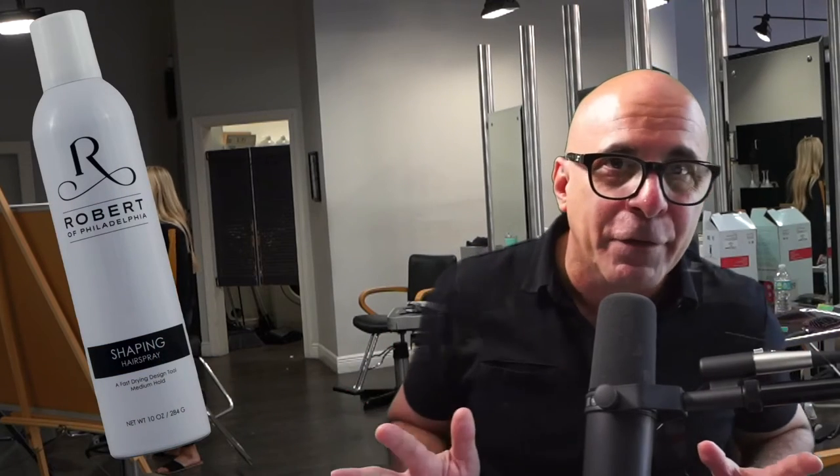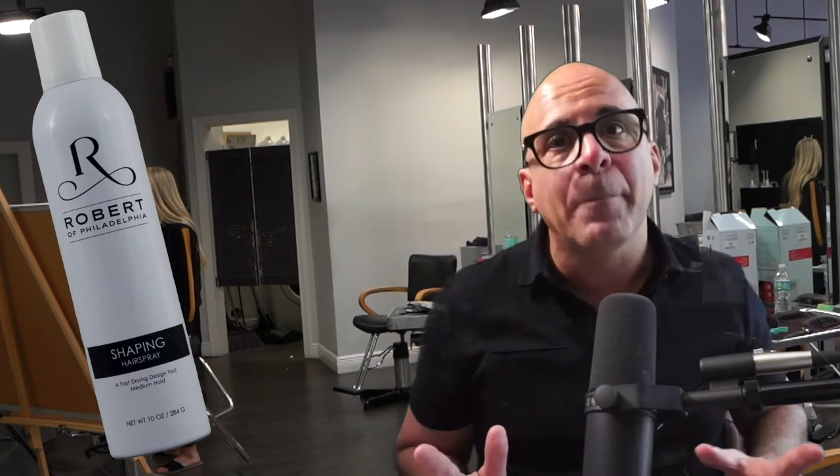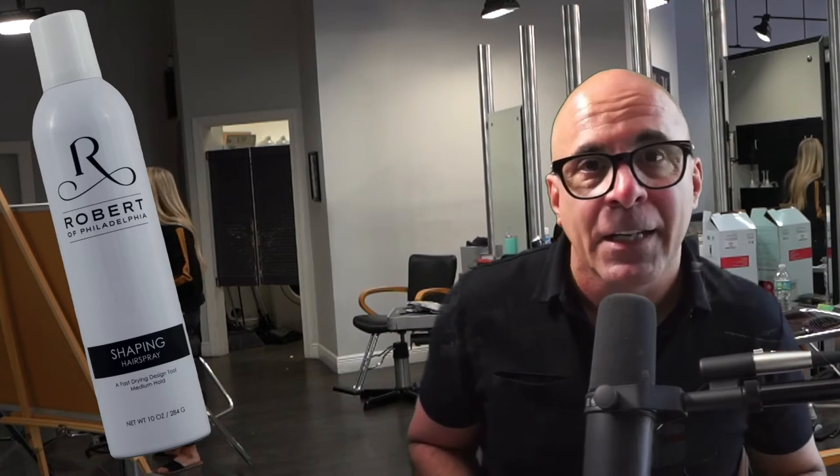Hi, it's Rob from Robert of Philadelphia. You're watching this to find out about one of our most popular products, Shaping Spray. I'm going to give you an update on what we know so far.